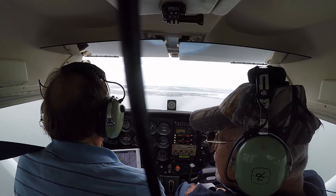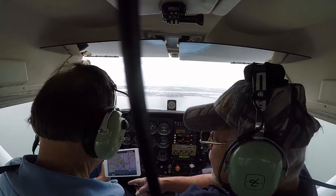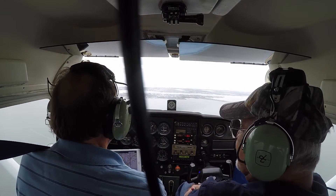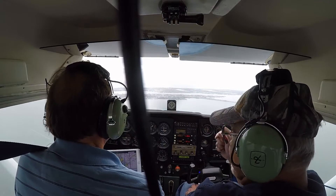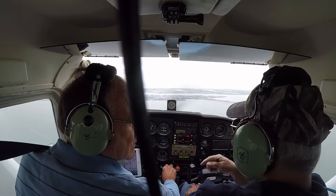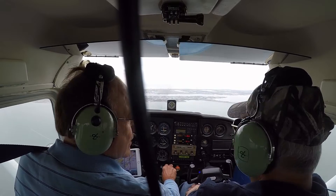Uh-oh — 106 knots, see? 106 knots. That gives you an indication. We're moving pretty fast. And if we were against the wind, you'd be showing about 85, 90, 95 knots.